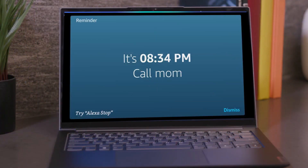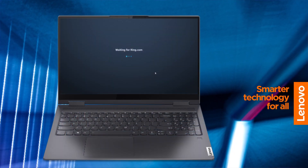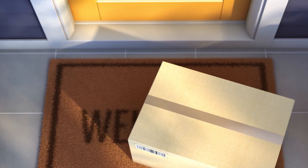Alexa can help you relax and learn and even remind you to check in on mom. And just as you're getting up to go to the kitchen and make some coffee, the doorbell rings. You ask, Alexa, show me my front door. And it looks like a package just arrived. Show Mode even helps you stay connected to friends and family. Just ask Alexa, call mom to check in on mom from your Yoga Slim 9i. And when you're done, just say, Alexa, hang up to end the call.